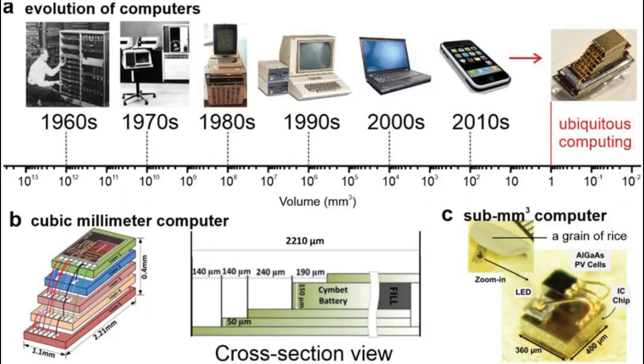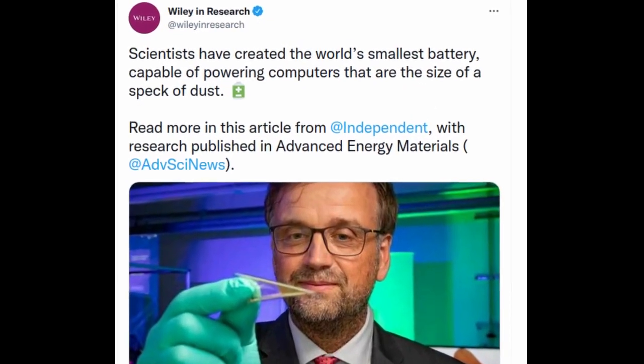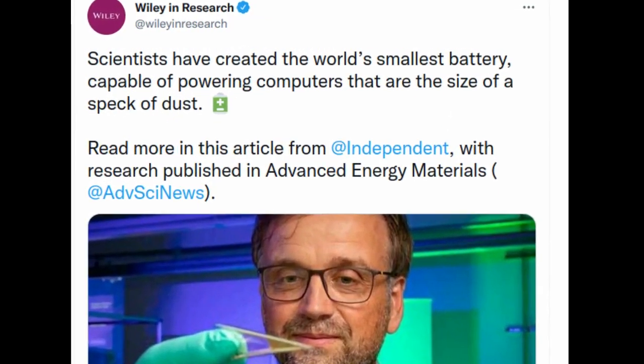Computers are getting smaller and smaller, just as current cell phones offer computing power similar to that of a laptop. And the trend toward miniaturization continues. Smart dust applications — tiny microelectronics devices, such as biocompatible sensor systems in the body — demand computers and batteries smaller than a dust mote.